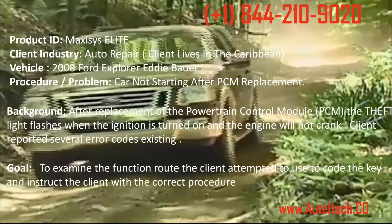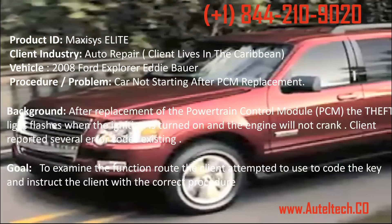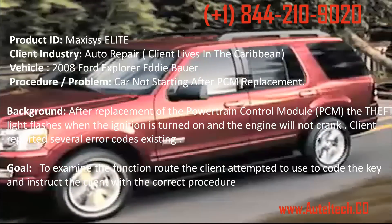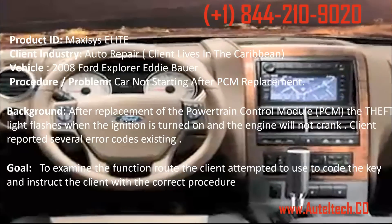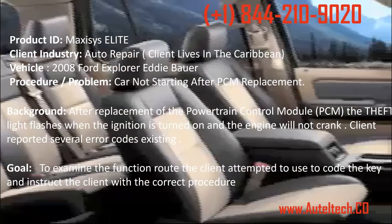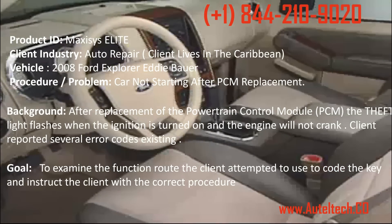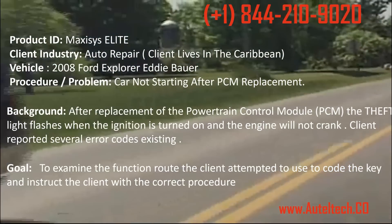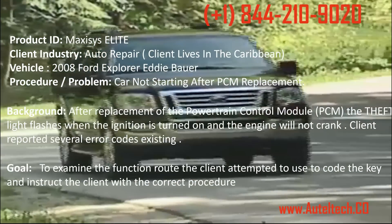The vehicle was a 2008 Ford Explorer Eddie Bauer Edition. The original PCM was faulty. He purchased a new one that was already programmed, but when he put it on the vehicle the car wouldn't start at all. After scanning the vehicle he reported several existing error codes on the PCM module. I wanted to log into his tablet, examine the function route the client attempted when he tried to code the key, and then correct the procedure.